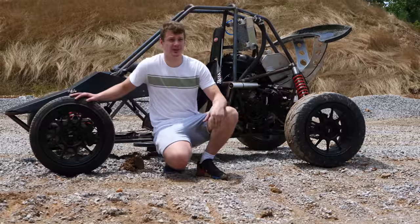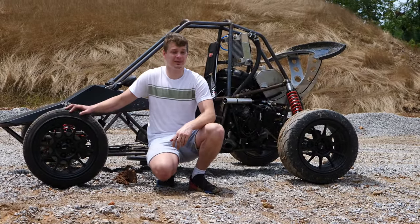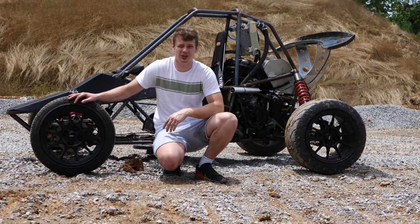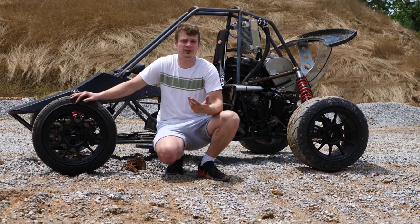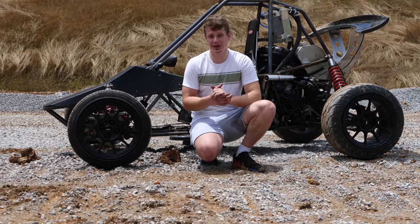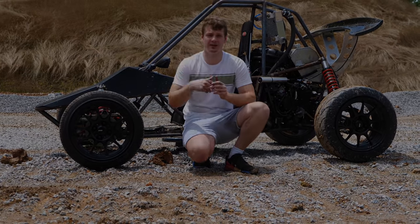There are a whole bunch of other sponsors to thank like Auxbeam and HTP Welders. But for now I'm just going to enjoy this thing — I still need to paint it and work out the kinks, but that will come with time. If you're new to the channel and you like the content, please consider subscribing and leave a like below. Catch you in the next one — peace out!